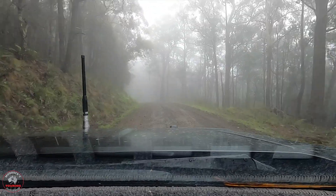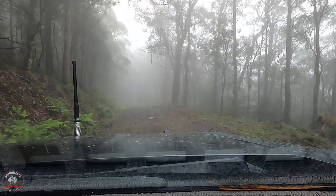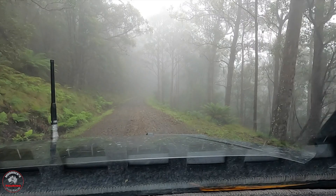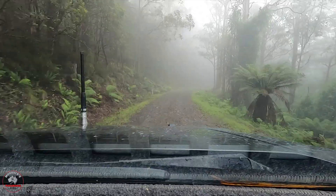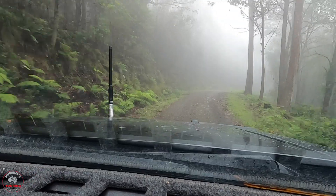Anyway, I just thought I'd give you that little tip. I can't show you much more because it's bloody foggy, but we'll show you what we can at the next point of interest.